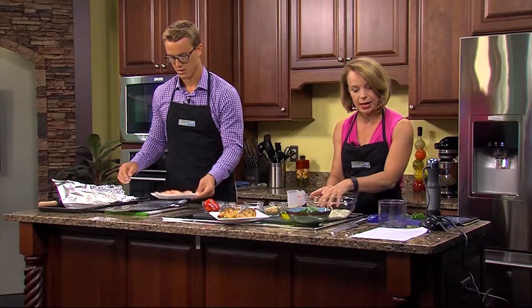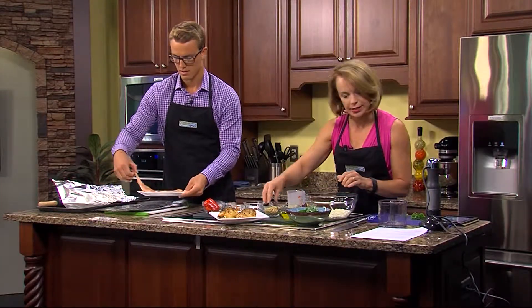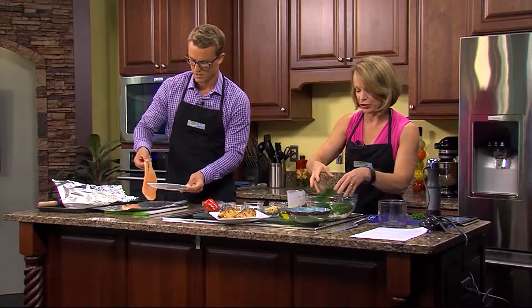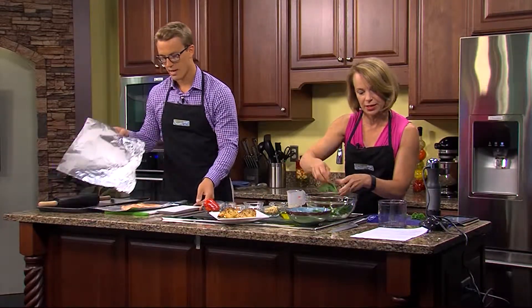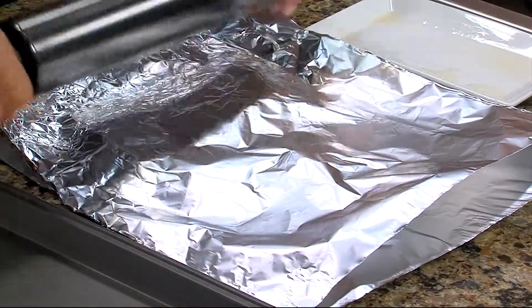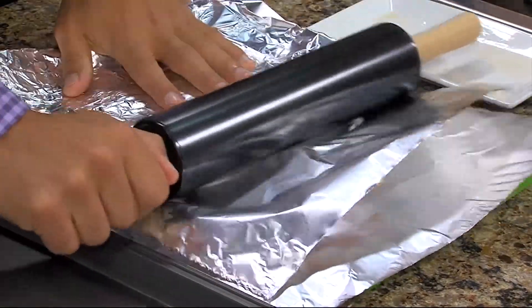So we've got the feta cheese here and then we've got some spinach leaves. The chicken breast is already thin — we bought thin cutlets — but still roll it out.